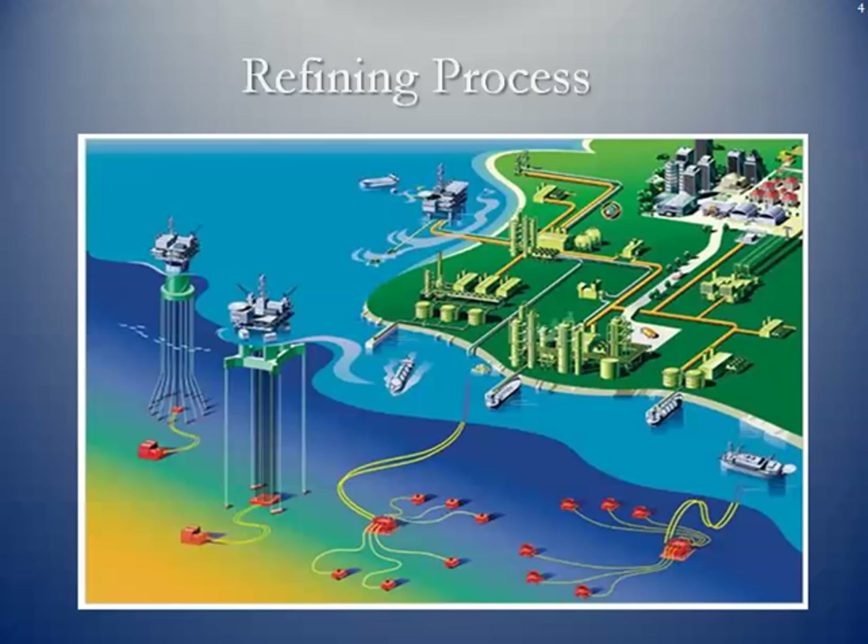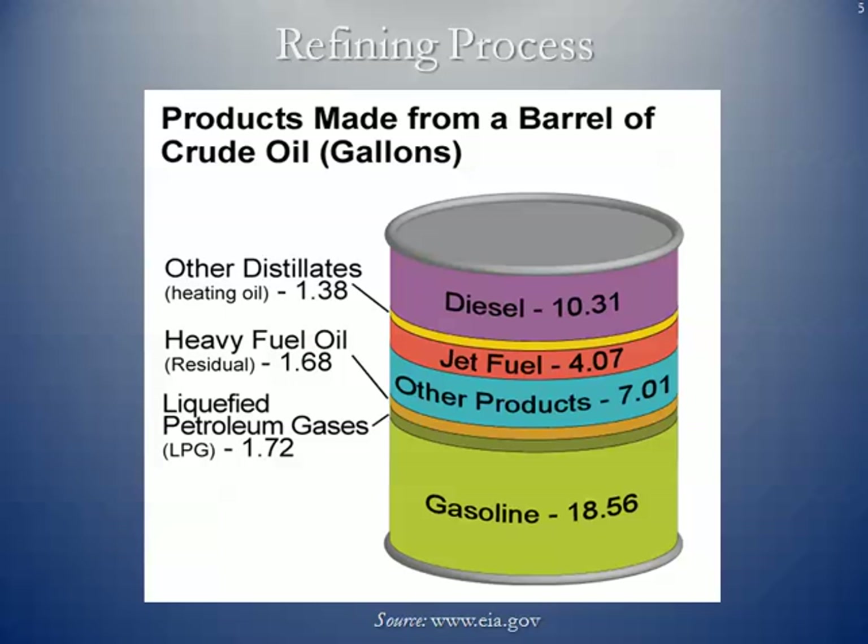Just a simple illustration of how the process might work. You can see seafloor gathering systems for crude oil bringing crude oil onshore, offshore drilling and production platforms, and some tankers that are offloading — most likely imported crude oil directly to the refineries. These are the types of products that you can extract from a simple barrel of crude oil, with gasoline being the largest and diesel being the second largest percentage.